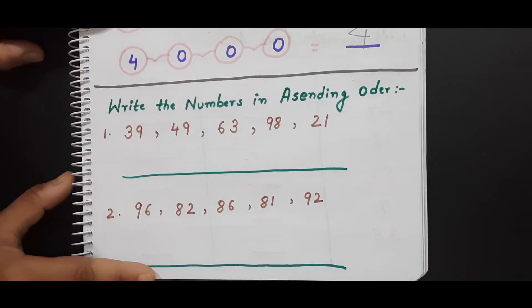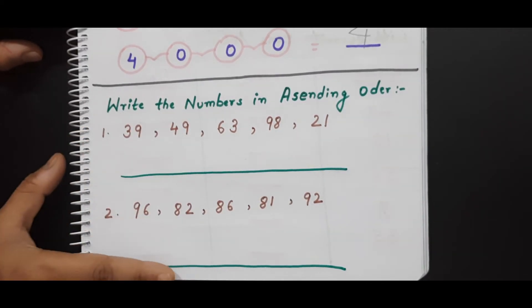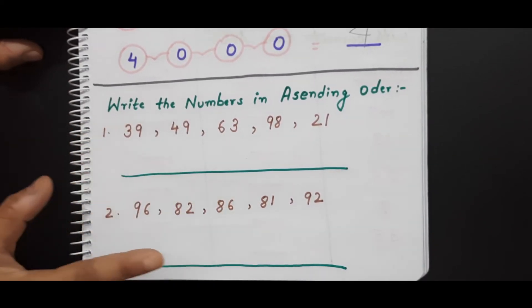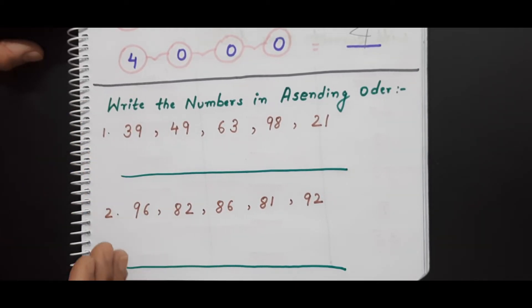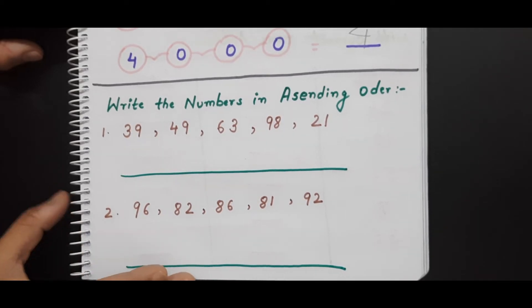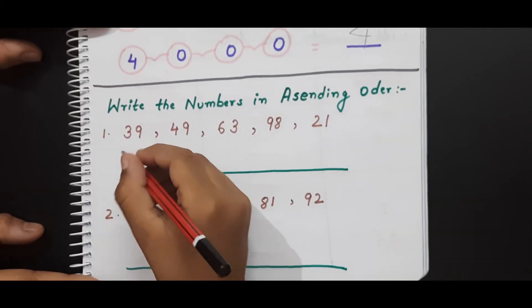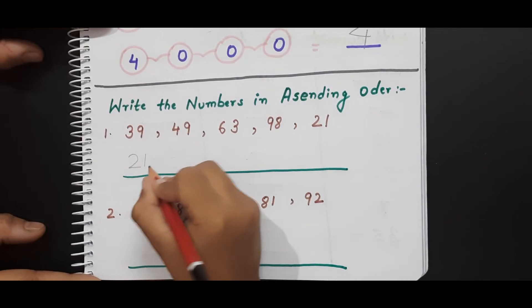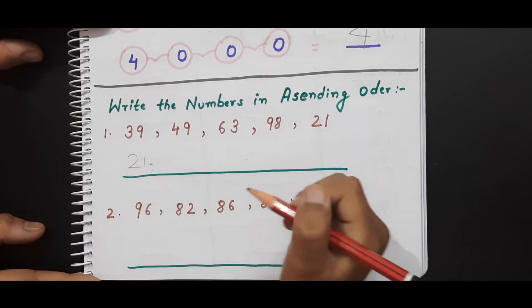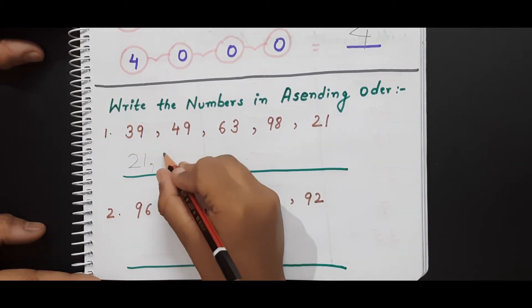This is the next worksheet. Here it is written 'Write the numbers in ascending order.' What the kid needs to do is take the numbers I have given in random order and write them in ascending order — that means writing the smaller number first and gradually going to the greater number. Ready? Write it down — you have to write the smaller number first.